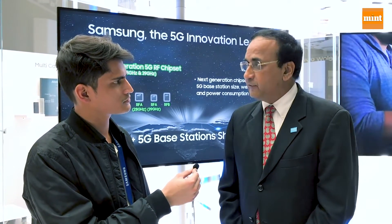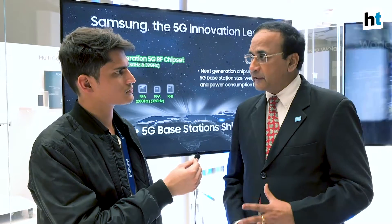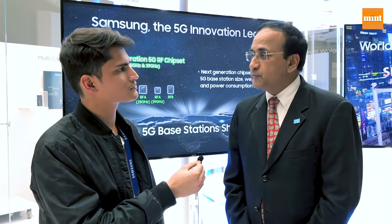5G has three major components all being utilized: the big pipe for high throughput, near-zero latency, and massive IoT technology. All three use cases are being deployed depending on the spectrum available and what is most beneficial for a particular country and operator.